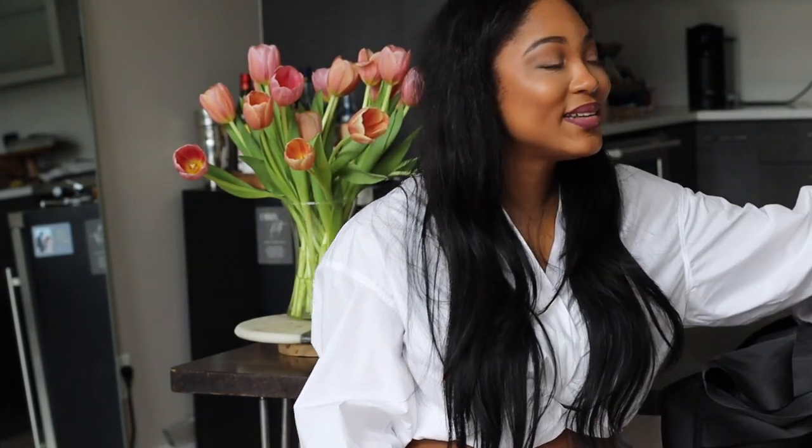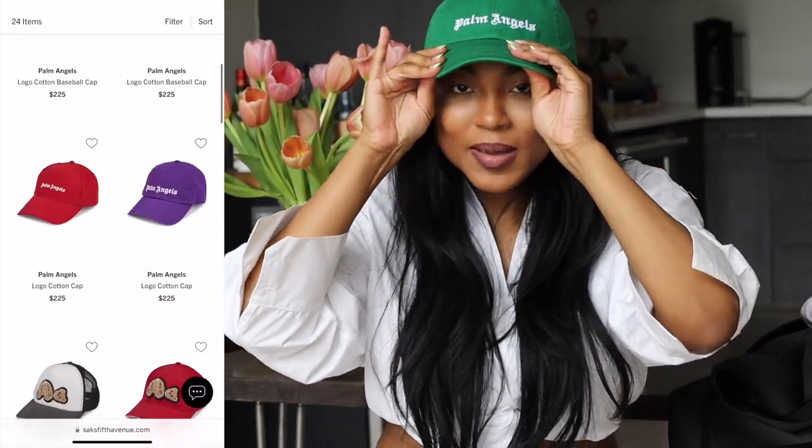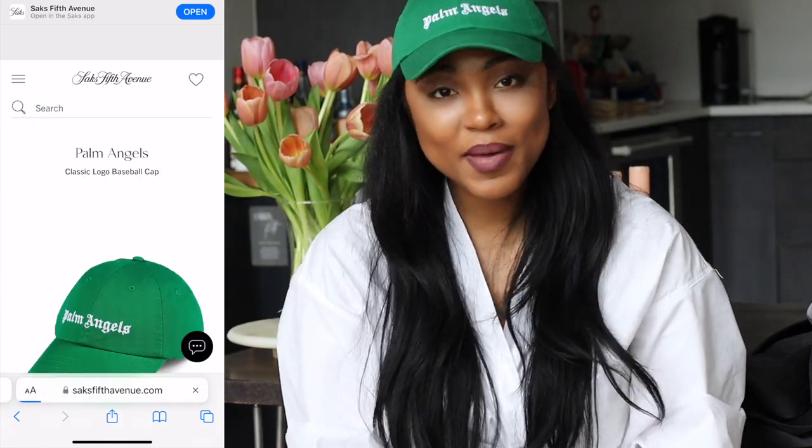Last but not least is a Palm Angels baseball hat in the perfect kelly green — Bottega green — that I cannot stay away from. I fell in love with designer hats after my YSL hat and now they're a new staple for me. Get some amazing sunglasses, find some hats — baseball caps, fedoras — from brands like Palm Angels or Lack of Color. Maybe even headbands. Whatever feels right for you this season, I think you have to have some sort of headwear.